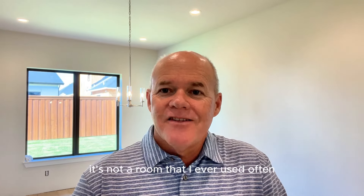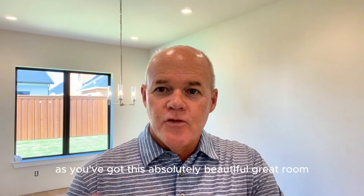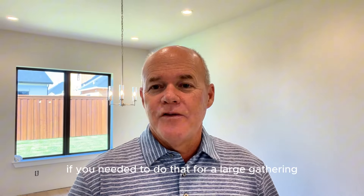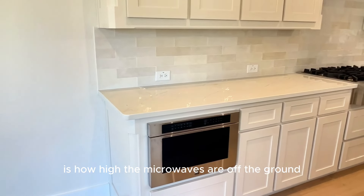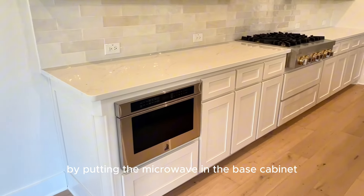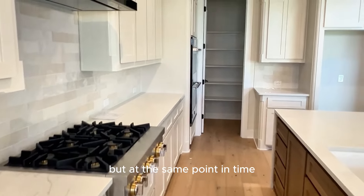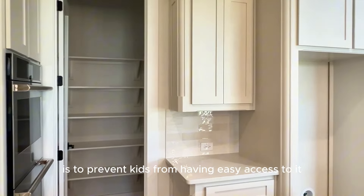Some people really like a formal dining room, but it's not a room I ever used often. Having this larger space right off the kitchen, along with the beautiful great room, means you can also open up those sliders and put another table on the patio if needed for a large gathering. One comment I often get from potential buyers is how high microwaves are off the ground. Toll Brothers solved that by putting the microwave in the base cabinet — easy access, though one reason microwaves are placed higher is to prevent kids from having easy access. Just something to keep in mind.